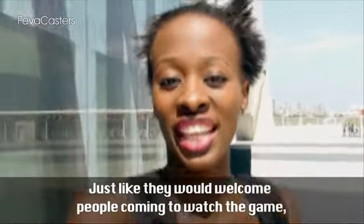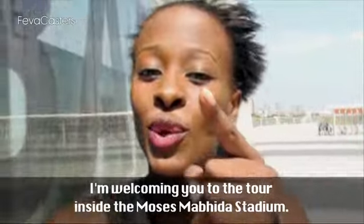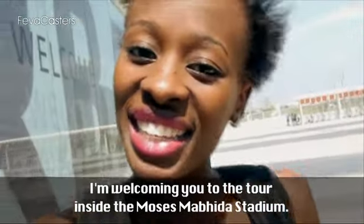Just like they would welcome people coming to watch the game, I'm welcoming you to the tour inside the Moses Mabida Stadium.